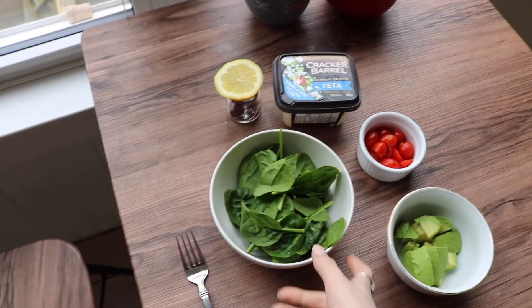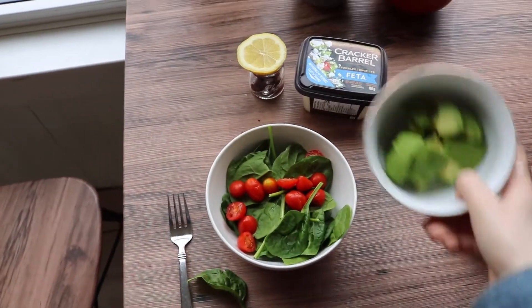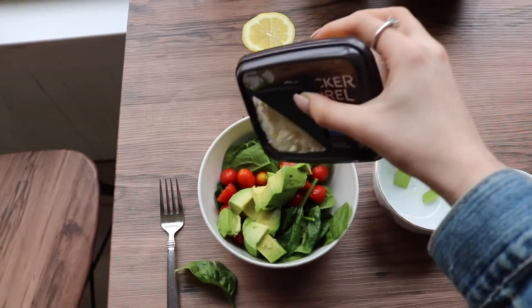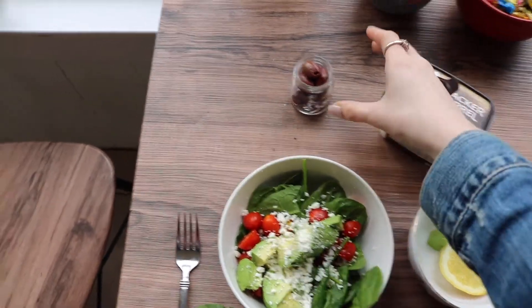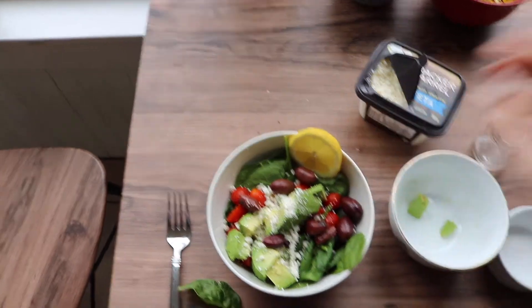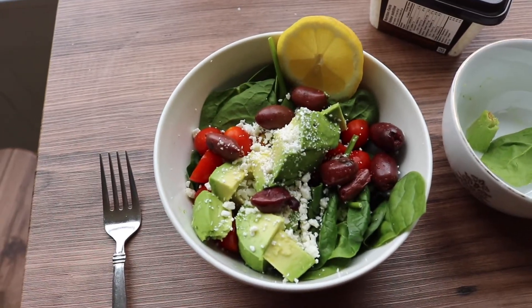I just got home, unpacked my groceries, put away my IKEA stuff, and just got hungry, so I thought I would make a salad. I'm feeling like a Greek one today. So this is how I make my favorite Greek salad — this bowl just has spinach in it, and I'm gonna add some tomatoes, avocado, and then feta cheese, not too much but just enough. And then under here I have some olives, and I always like to put a lemon on the side, and then I'll probably put some Greek dressing. That's how I make my favorite Greek salad.